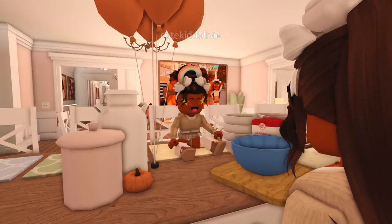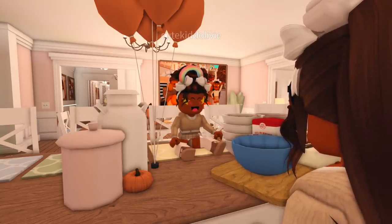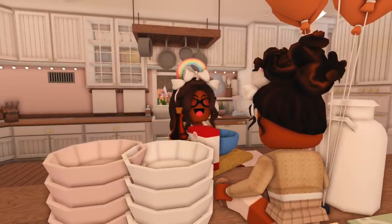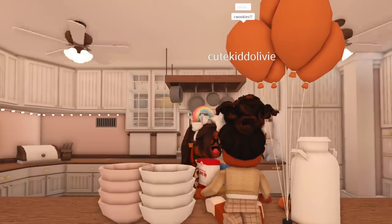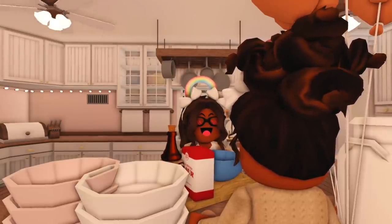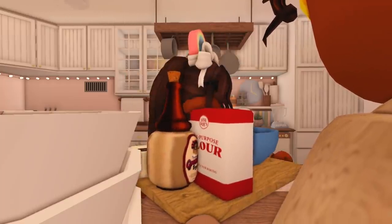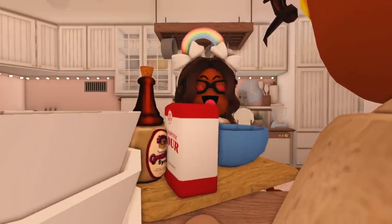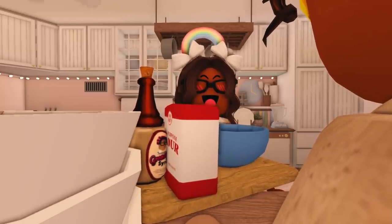Okay, so we laid out absolutely everything that we're gonna need today. So Libby, what's the first thing that we're gonna make? Cookies — yes, pumpkin cookies, the ones that your dad really likes! So we have flour, sugar, butter, vanilla extract, pumpkin extract, water, eggs, and a bowl to mix it in — which is very important.